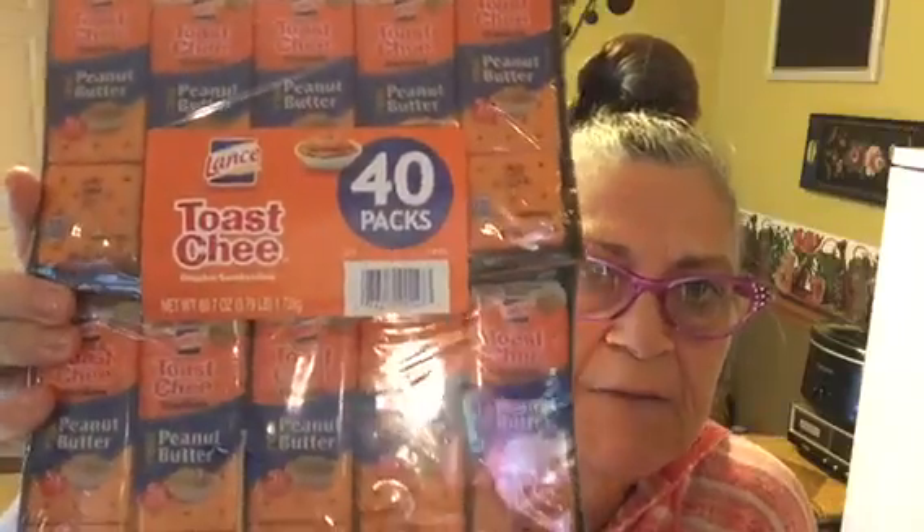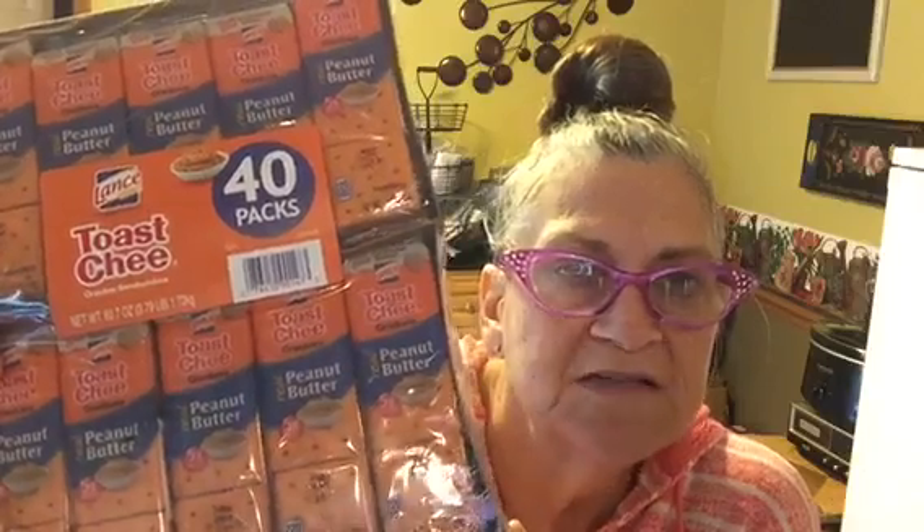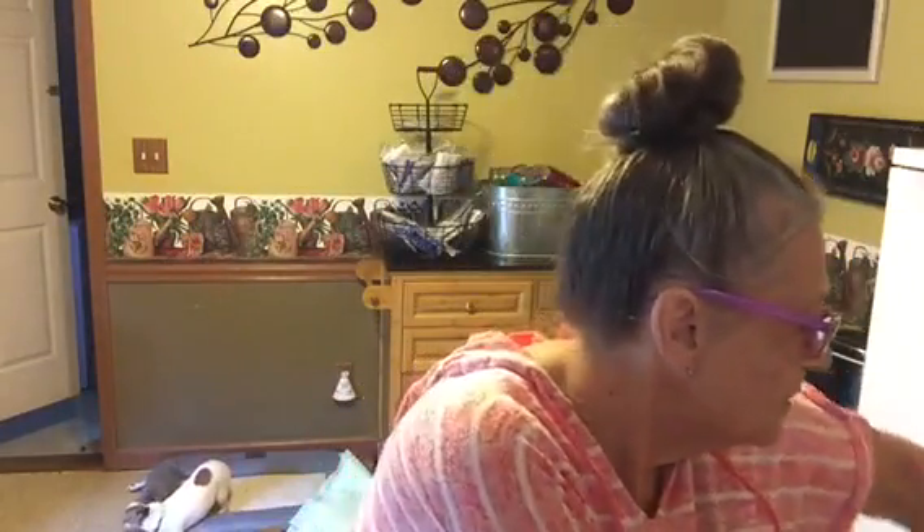I bought this pack of cheese crackers because sometimes you want a little snack but you don't want a whole lot of something and you just don't feel like making it. So just grab a pack of crackers and there you are.